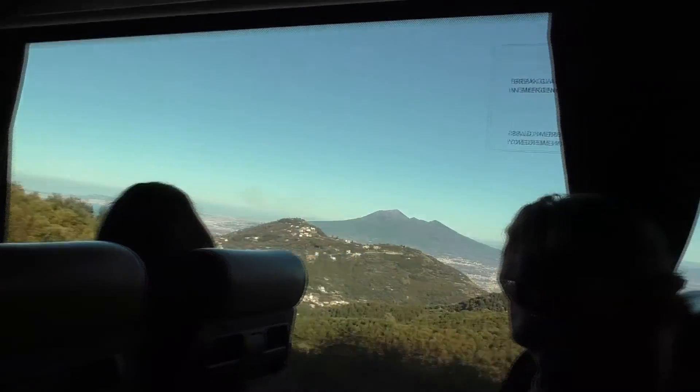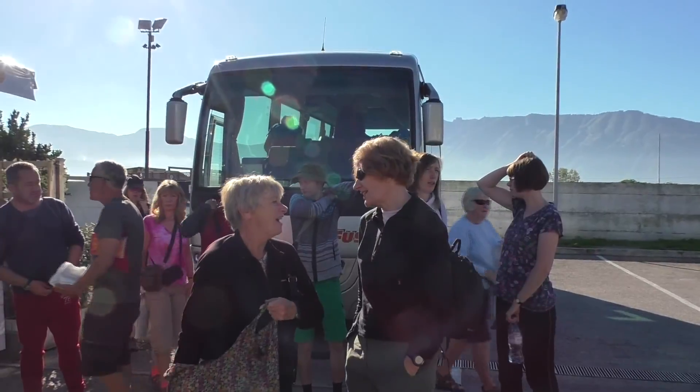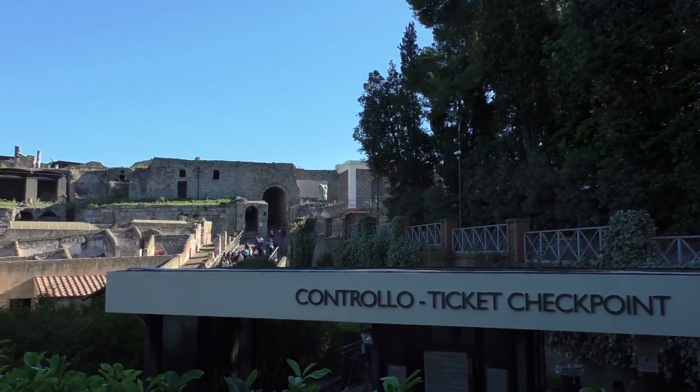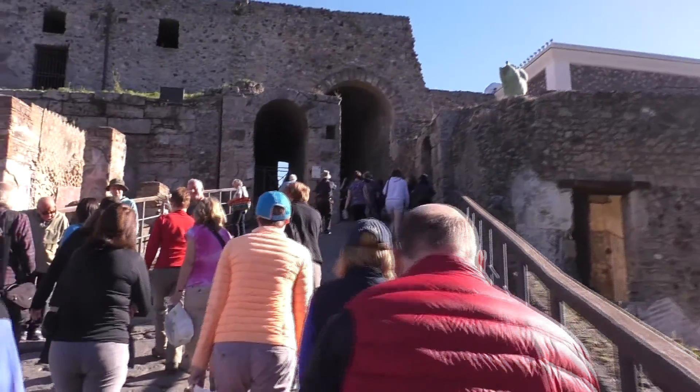After breakfast, we had a three-quarters of an hour coach run down to Pompeii. After getting our tickets, we headed towards Porta Marina, where we met our guide.